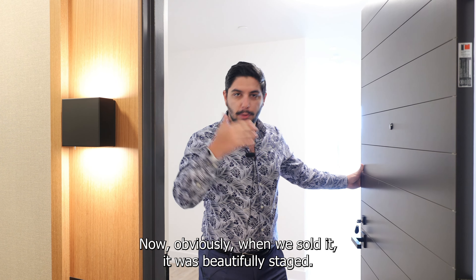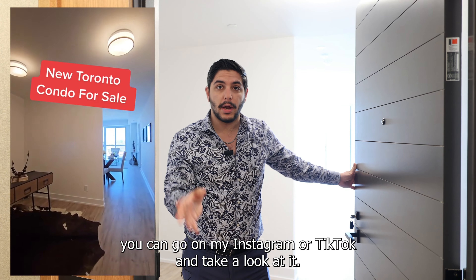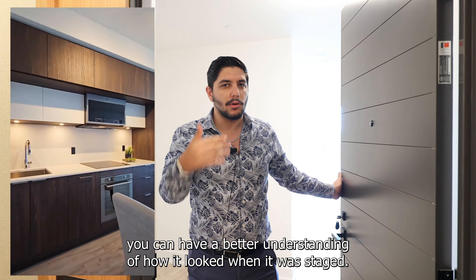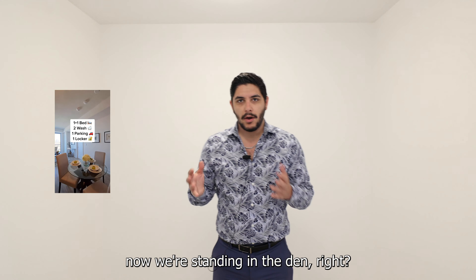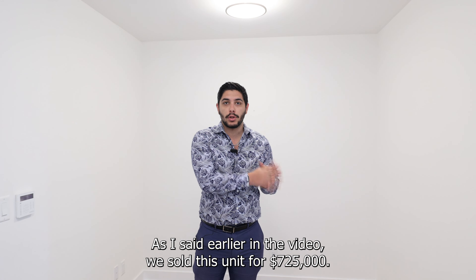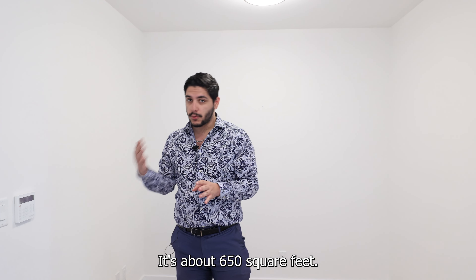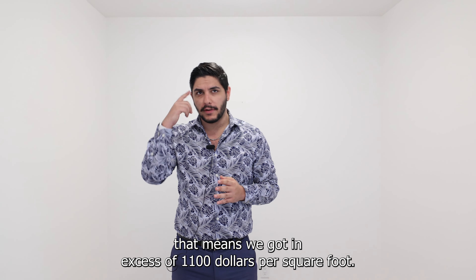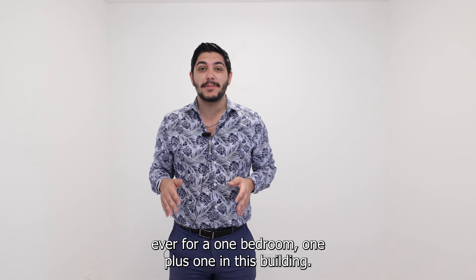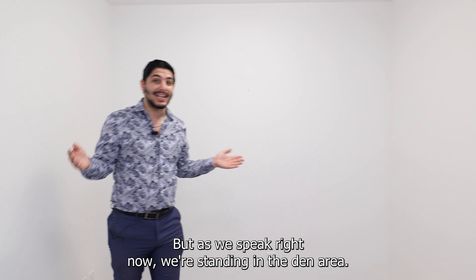Let's take a look at the unit. When we sold it, it was beautifully staged. If you want to see it in its staged variation, you can go on my Instagram or TikTok. Maybe I'll splice in some of that video so you can see how it looked. So now we're standing in the den. This is a one plus one with two full washrooms, a balcony, and one parking spot. We sold this unit for $725,000 — it's about 650 square feet, which means we got in excess of $1,100 per square foot. At the time, that was the highest sale ever for a one bedroom or one plus one in this building.